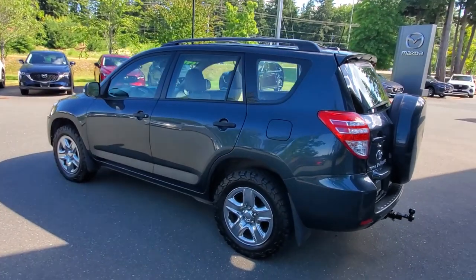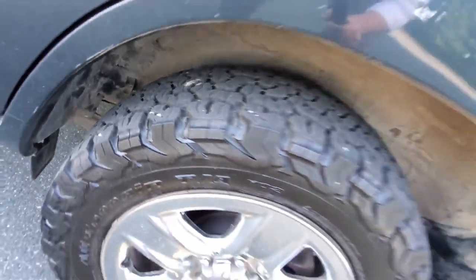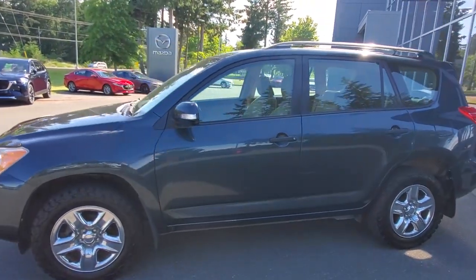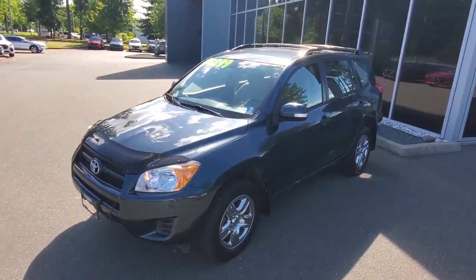It's got a really nice set of BF Goodrich KO2 tires — check out those tires. All-terrain tires will get you anywhere you need to go all year round. Great all-wheel drive system with this Toyota RAV4, great reliability, nice low mileage, and roof racks up top.